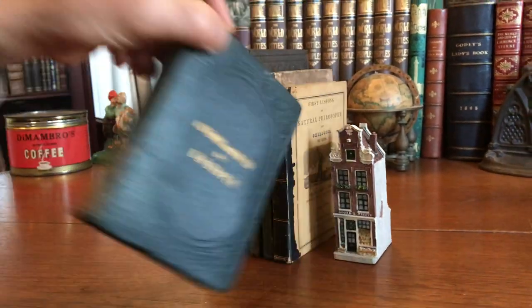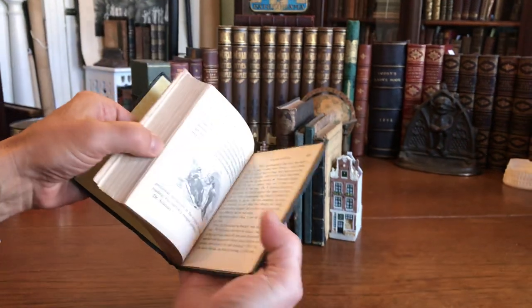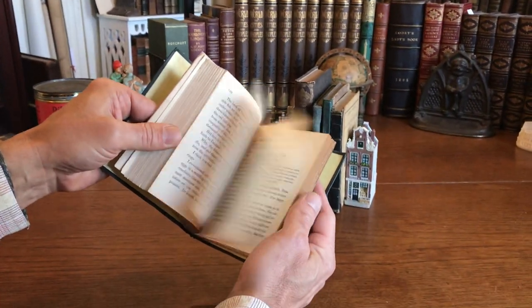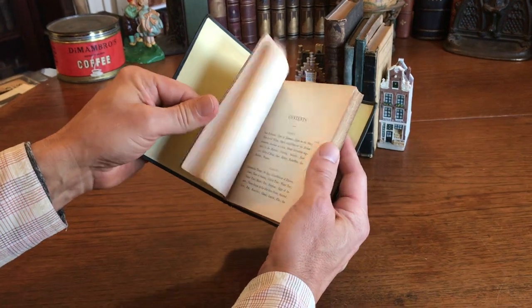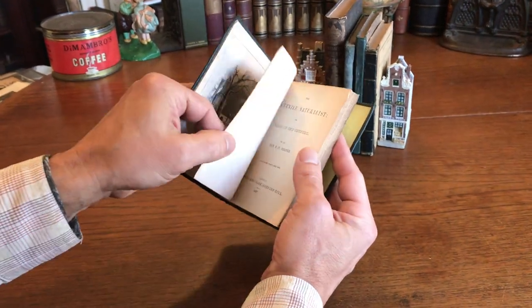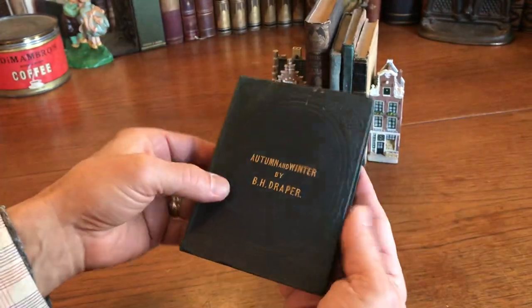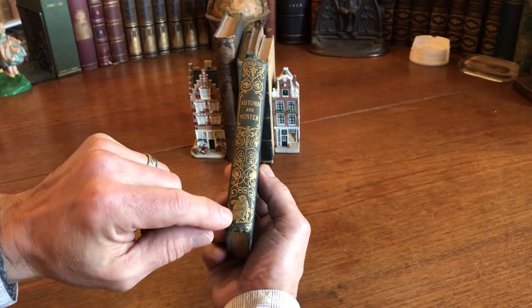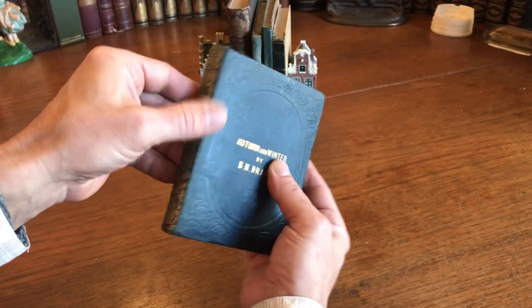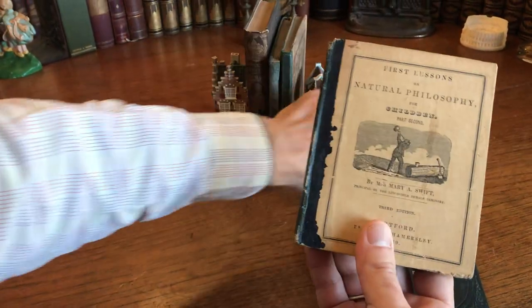We're looking now at a nice lot of five different mid-19th century children's books that relate to the teaching of science, natural history, and natural philosophy to children. This one's 1839. It's illustrated with little line drawings and a beautiful period publisher's binding with a nice gilt spine, a seated child at the base there, embossed boards with gilt lettering.